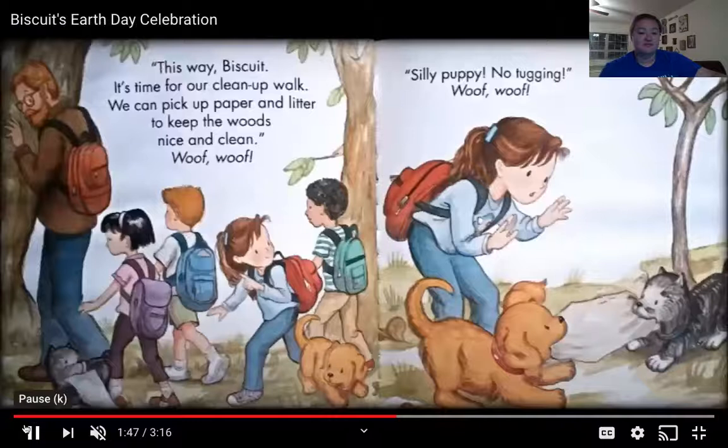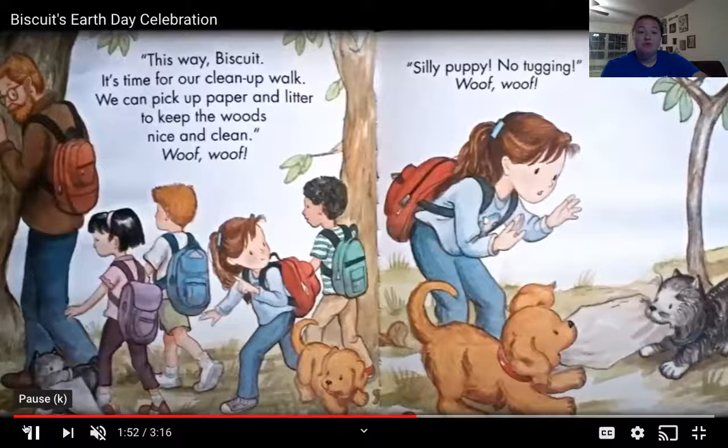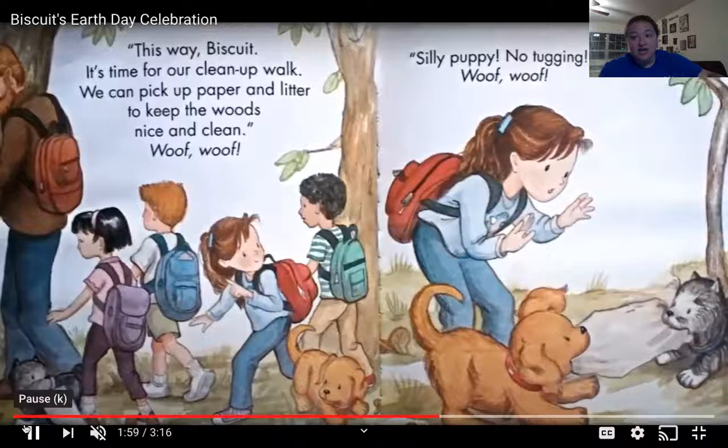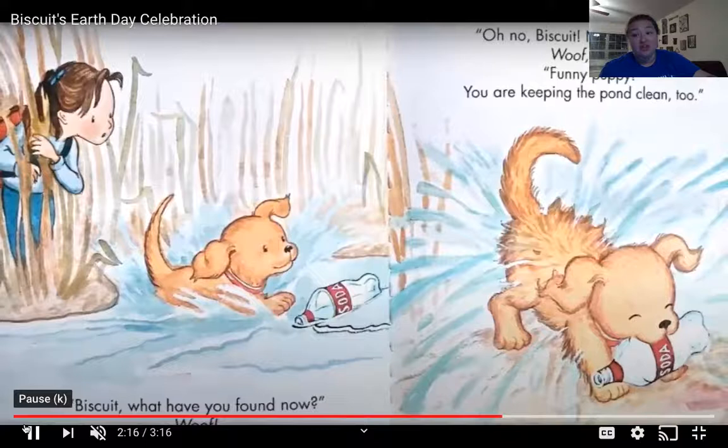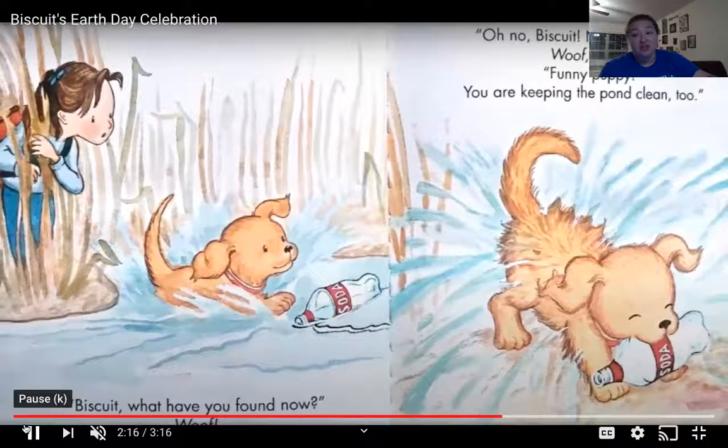This way, Biscuit. It's time for our clean-up walk. We can pick up paper and litter to keep the woods nice and clean. Woof, woof! Silly puppy, no tugging. Woof, woof! Biscuit, what have you found now? Woof! Oh no, Biscuit! Not a big shake! Woof, woof! Funny puppy, you are keeping the pond clean too.